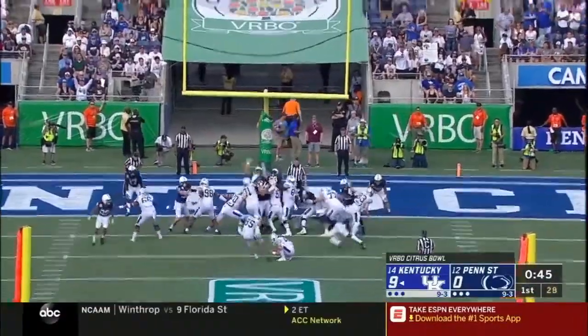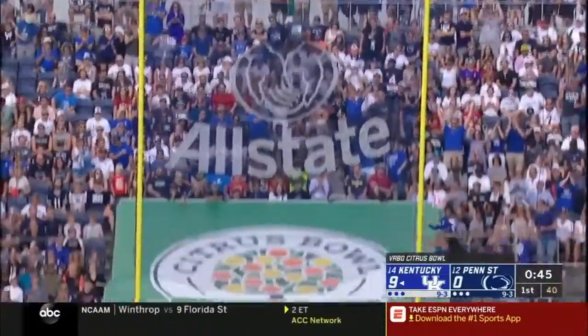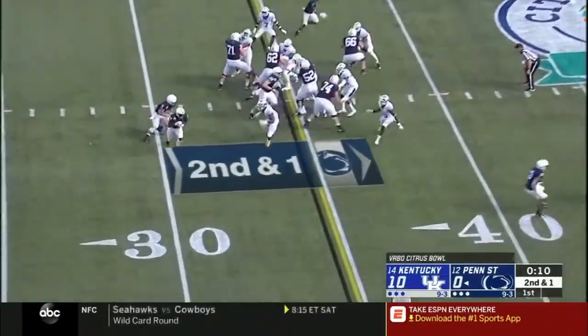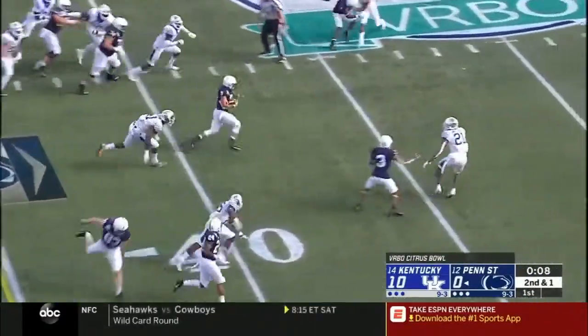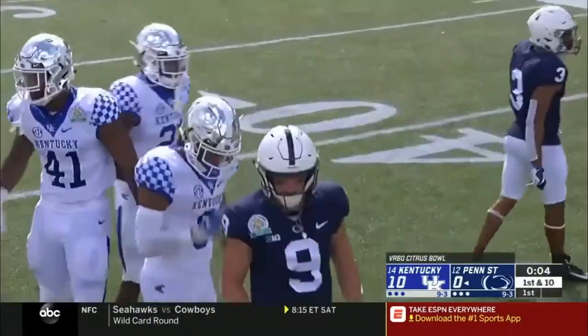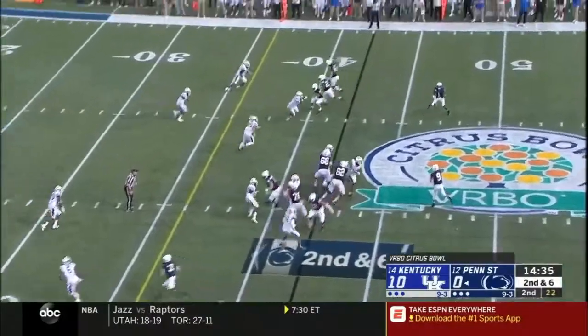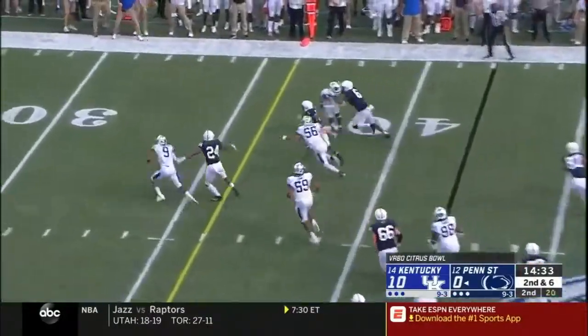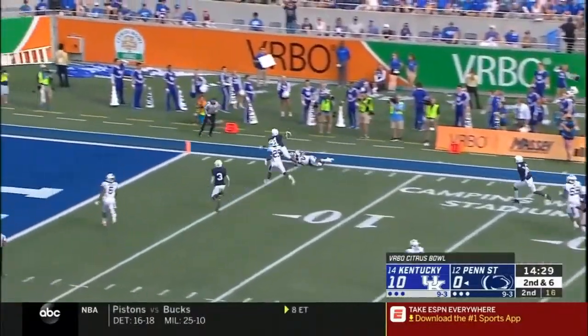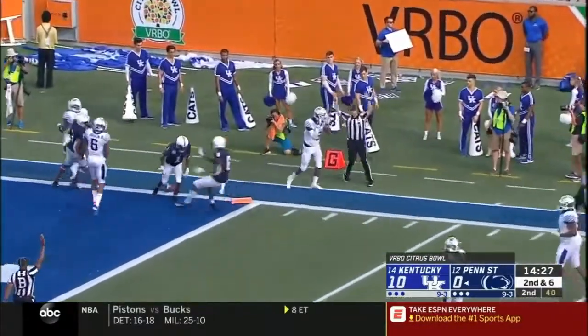Penn State responds. Extra point is up and good. Trace McSorley to midfield — maybe number nine is just going to use his legs. Hit all those January 1st bowl games. Out in the open with the speed, the completion and a run after the catch for KJ Hamler, who had a great freshman year. Stopped just short of the goal line — first and goal for Penn State.